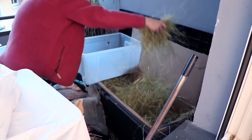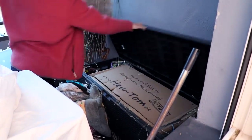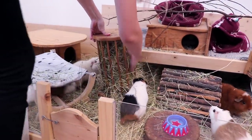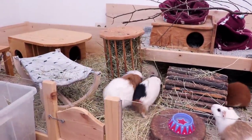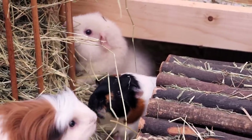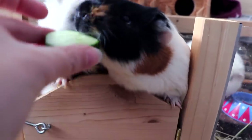They also get fresh hay in the morning. Usually sometime mid-morning, they also get a slice of cucumber.